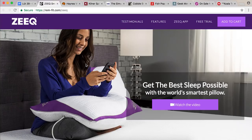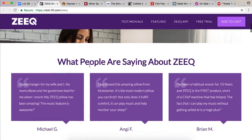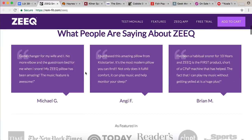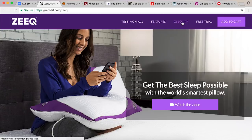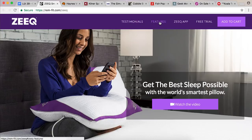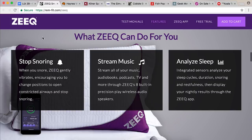Zeke — get the best sleep possible with the world's smartest pillow. What are people saying about Zeke? Game changer for my wife and I. What does it do? Why is it so smart? It's full of purple stuff. Stop snoring — when you snore, Zeke gently vibrates and encourages you to change positions. So the pillow will vibrate to get you to move and stop snoring.